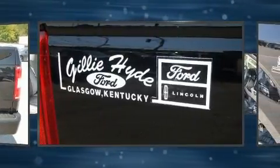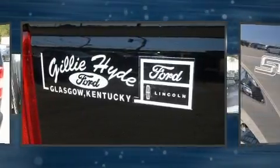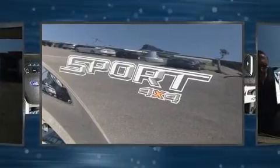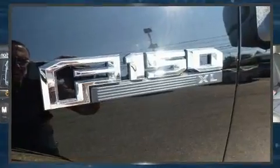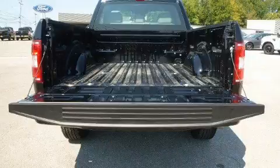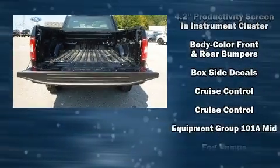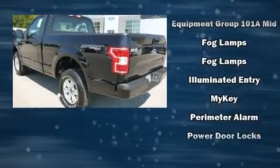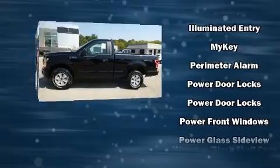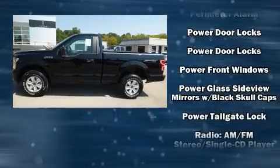tachometer, variably intermittent wipers, a rear step bumper, a front bench seat, fully automatic headlights, and air conditioning. Safety equipment has been integrated throughout, including head curtain airbags, front and side impact airbags, traction control, brake assist, ignition disabling, and